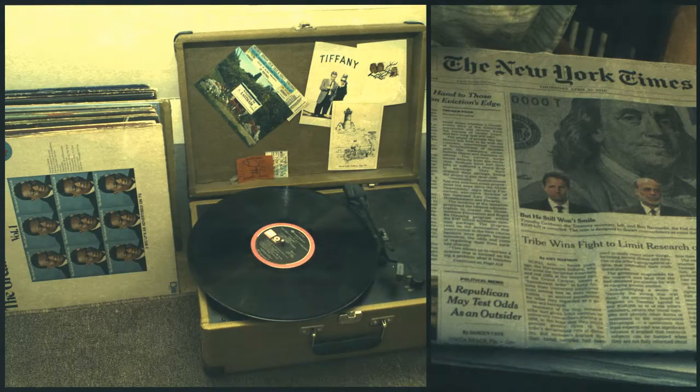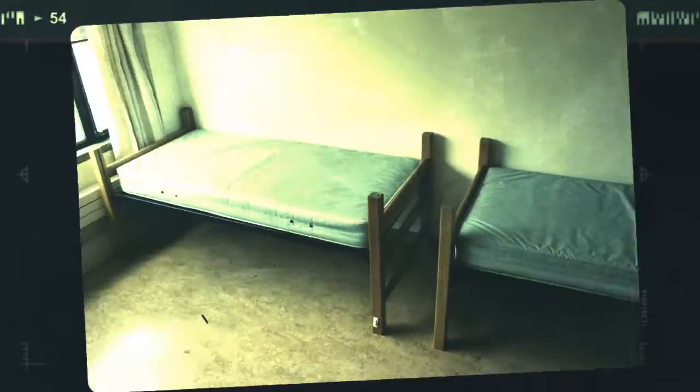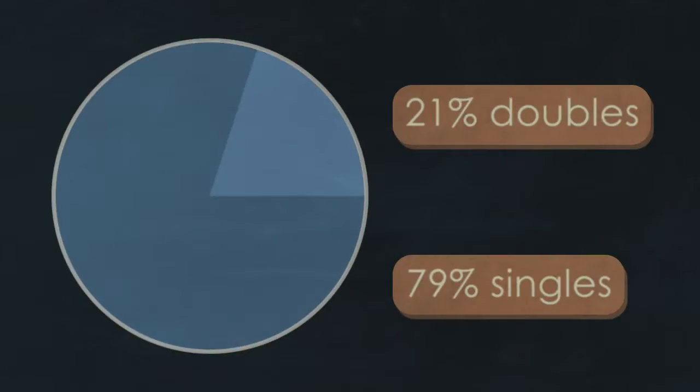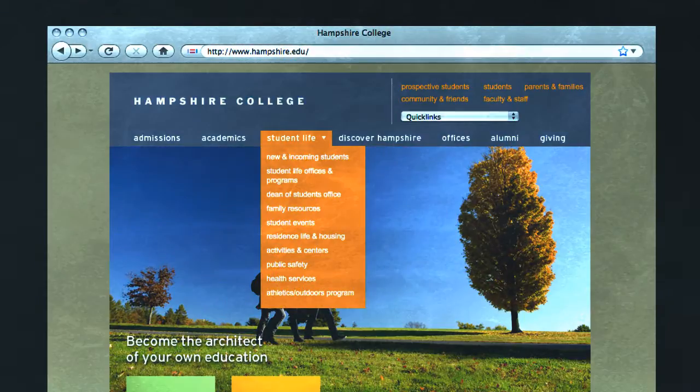That's so you can bring your own stuff. There are some double rooms, but the majority of campus housing is made up of singles. You can find more information on the Hampshire website in the student life section.